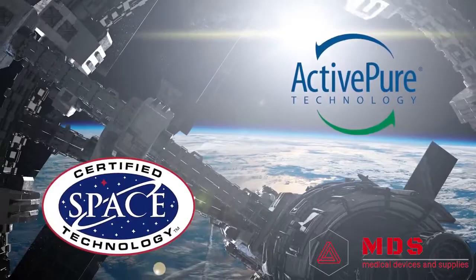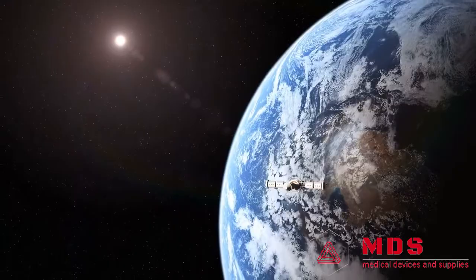ActivePure is the only Hall of Fame certified space technology that works continuously to clean and protect air and surfaces 24 hours a day. Space certification and Hall of Fame honors are awarded to those who have taken a technology developed for space and brought it back to Earth to benefit our lives here. ActivePure has enormous implications to help people on Earth. It's a real game changer.